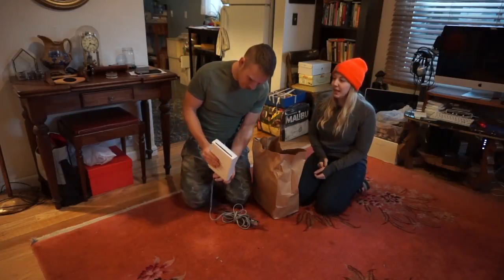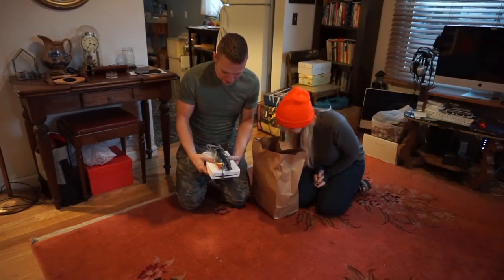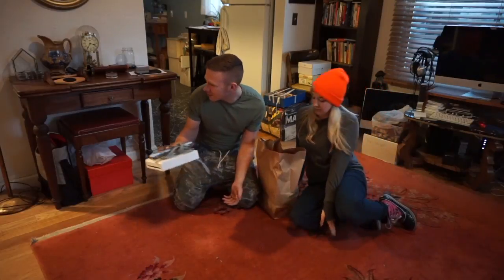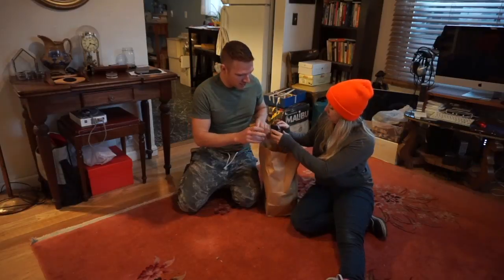We have a Wii console with the AV cable and the motion sensor. That was nine bucks. I have the power adapter and stuff for it upstairs in spare parts, so I can complete that console and move it along.